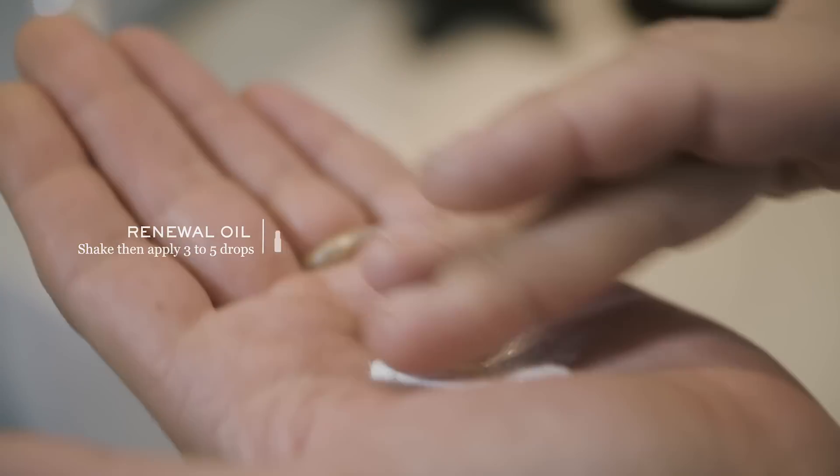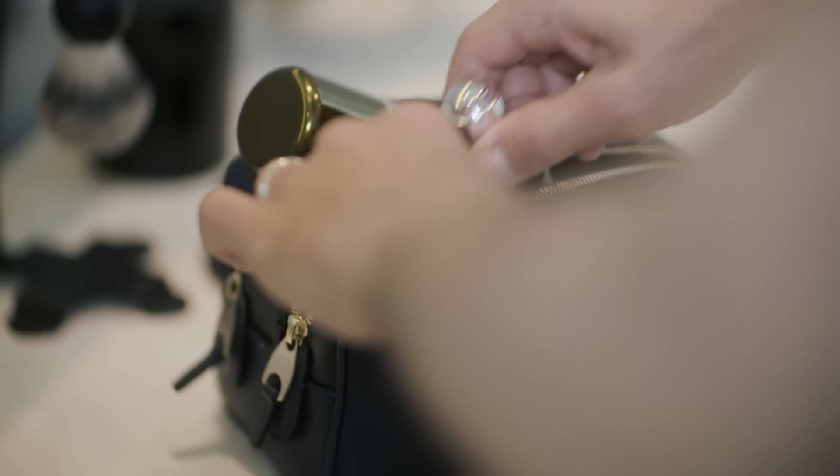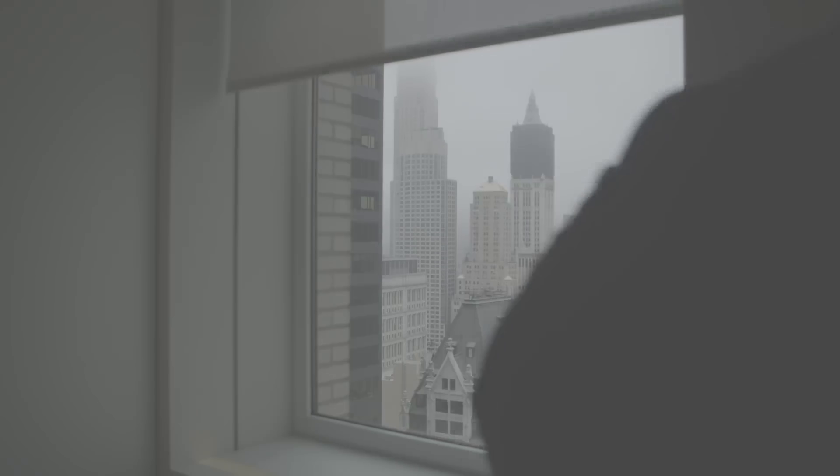The oil adds an extra level of hydration, keeping me renewed and energized. My travel essentials are probably my computer. I always have a cashmere hoodie with me in case it gets cold, and I'm ready to go on arrival.